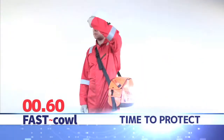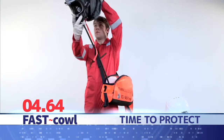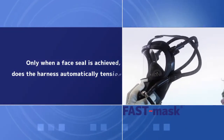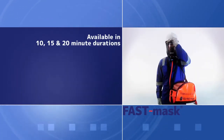These positive pressure escape sets feature a unique automatic expanding head harness, which is activated upon deployment. The Fast Mask and Fast Cal both guarantee maximum duration of breathing air in an emergency, featuring an automatic opening cylinder valve on activation.